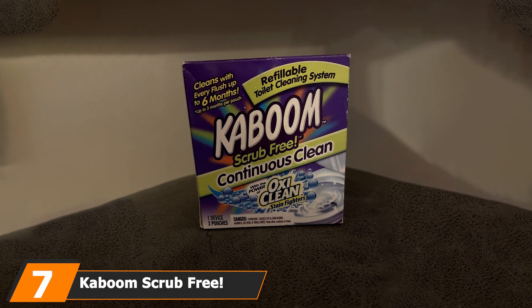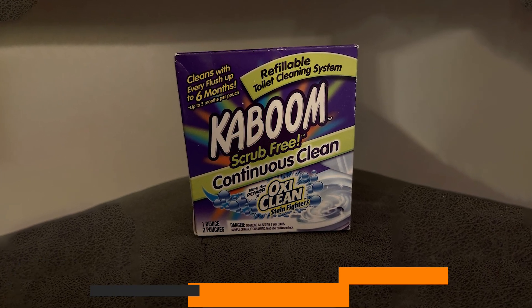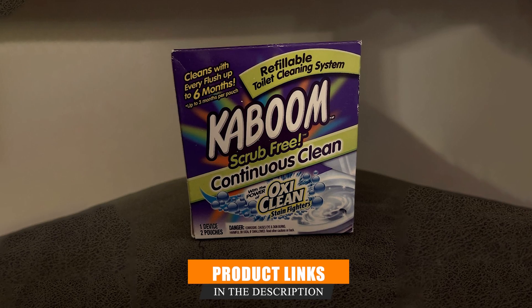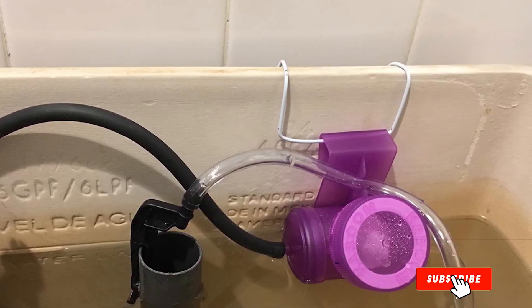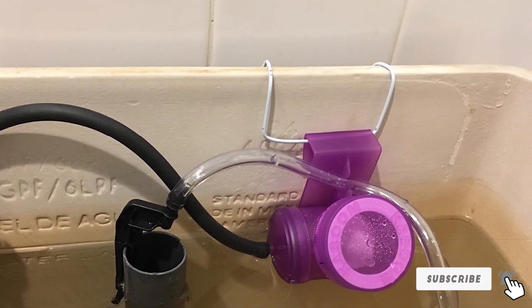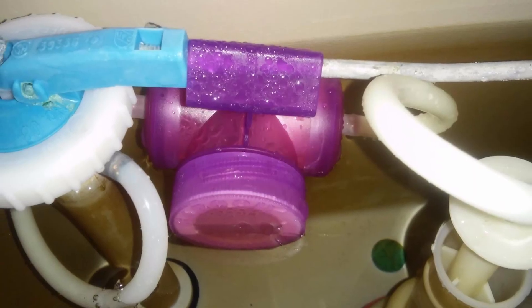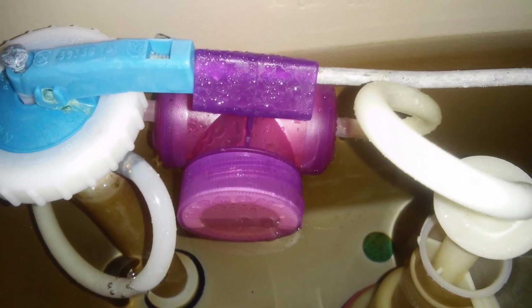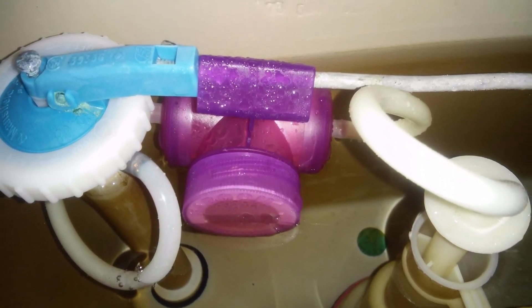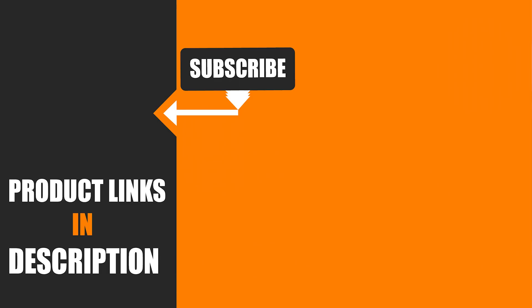Finally, the number seven position is dominated by the Kaboom Scrub Free Toilet Bowl Cleaner System. Are you a no-mess, no-fuss kind of person seeking a classic, straightforward answer to toilet sanitation? The Kaboom Scrub Free system could be right up your alley. It can be most noted for its hassle-free design — the system is placed inside of the toilet tank, out of sight, out of mind. The included OxiClean stain fighters then get to work removing tough grime.